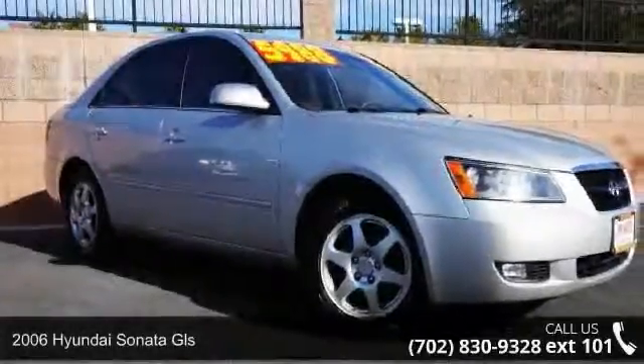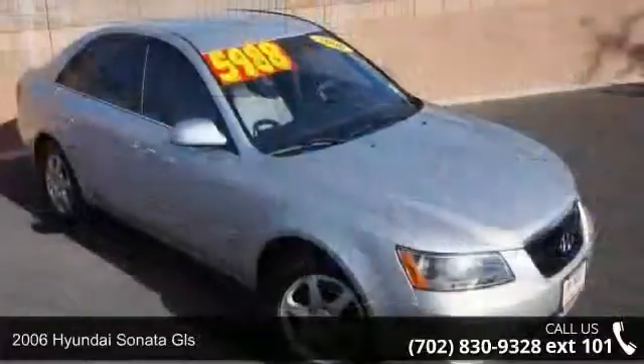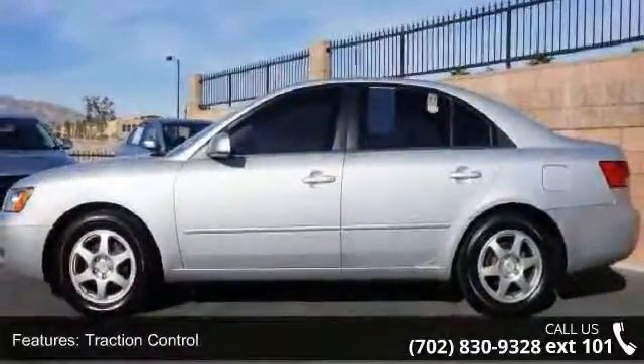Imagine yourself in this 2006 Hyundai Sonata GLS. This may be the set of wheels you've been looking for. This vehicle comes with a reliable 4-cylinder engine, connected to a smooth shifting automatic transmission.